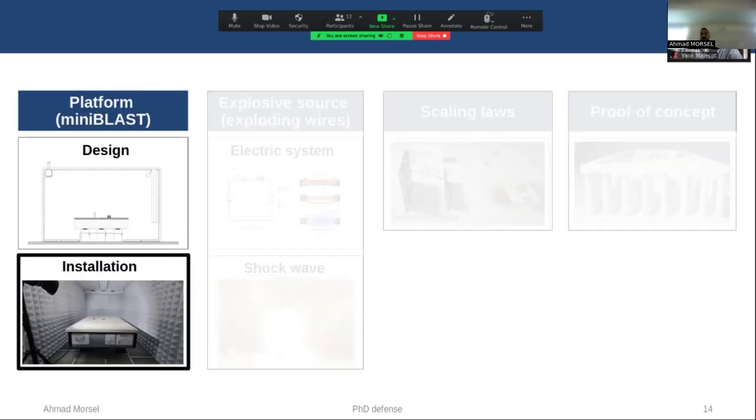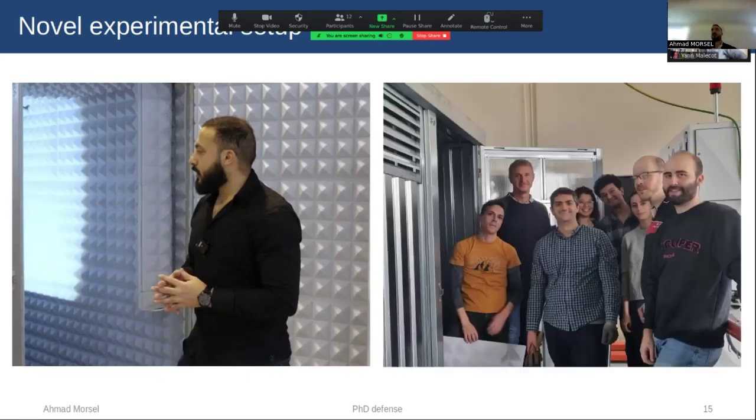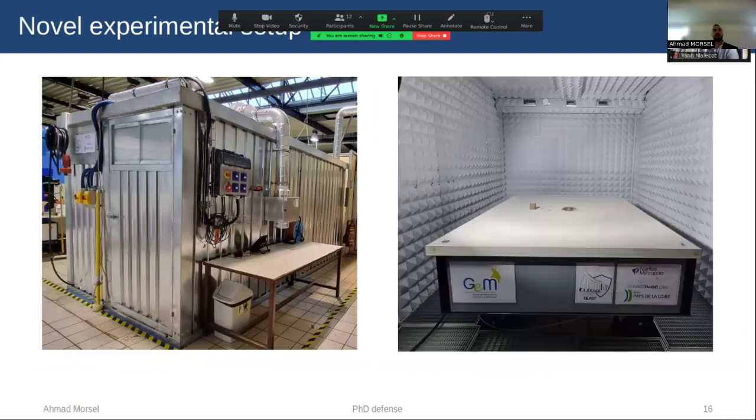We now move to the installation part. I should insist on the fact that the design and installation took me around two years of meticulous research and study to assemble all the components related to the experimental platform. I did the installation by myself with the help of Engineer Emmanuel Makhche, and I would also like to acknowledge my colleagues who helped when needed, for example during the installation of the cabin. Here is the cabin we have, and here is the inside.